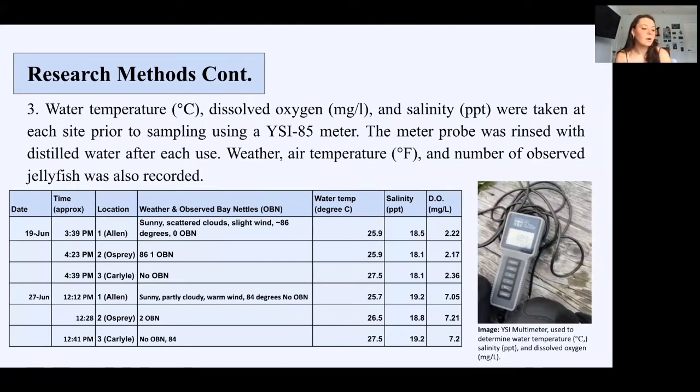I collected water quality data at each location prior to sampling. I collected water temperature, salinity, and dissolved oxygen using a YSI multimeter. I also took note of air temperatures and any bay nettles that I could see. This chart is an example of what I used, including some of my data.